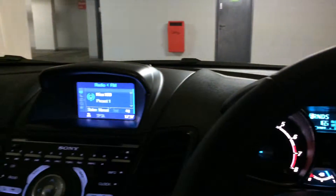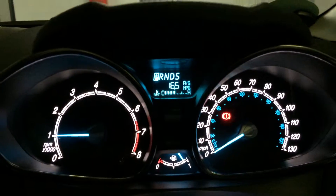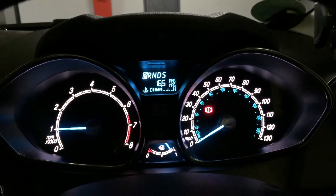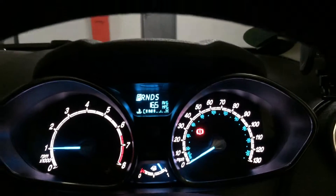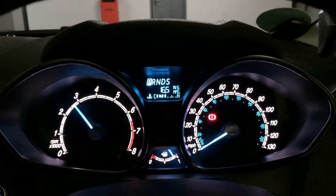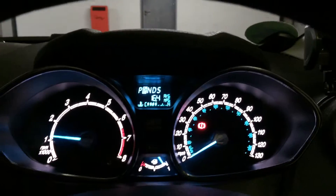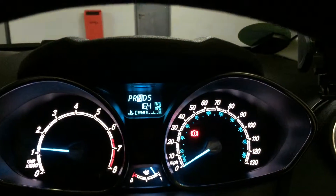This is the one-litre turbo Ford Fiesta EcoBoost. I've just noticed something very interesting about the way the engine management works. I'm now in park, which is basically neutral, and if I rev the engine it will cut off at just three and a half thousand RPM if I do that in neutral.